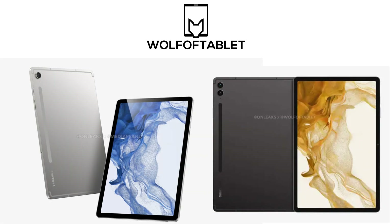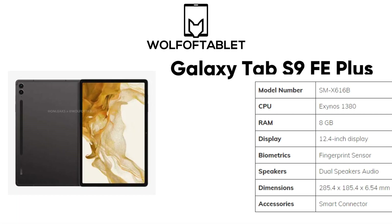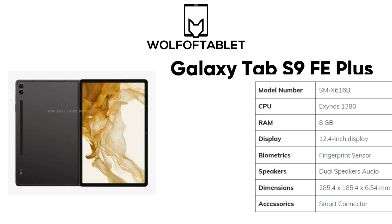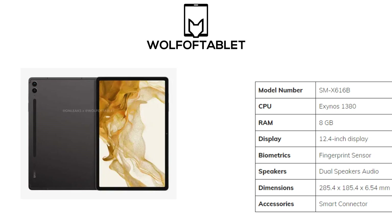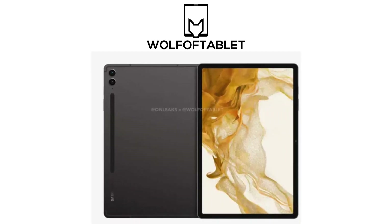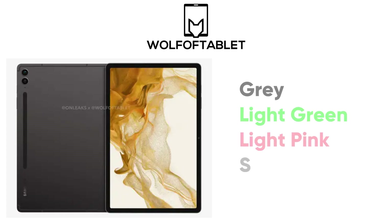Press images of the Galaxy Tab S9 FE Plus and S9 FE have been featured. Starting with the Galaxy Tab S9 FE Plus, the device will have a 12.4-inch display and will be powered by the Exynos 1380 with 8GB of RAM. The slate measuring 285.4 x 185.4 x 6.54 mm will have dual speakers and a side-mounted fingerprint sensor, along with two cameras on the rear. It will be available in the colors gray, light green, light pink, and silver.